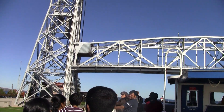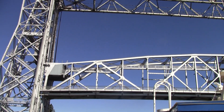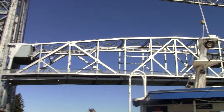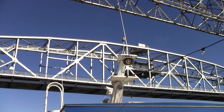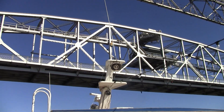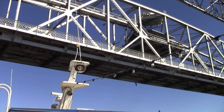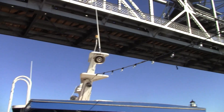The bridge raises, and you can see how it works — in each tower there is a concrete counterweight that moves in the opposite direction of the opening span. Two 500-ton concrete boxes counterbalance 1,000 tons, so the bridge needs just two 125-horsepower electric motors to operate.